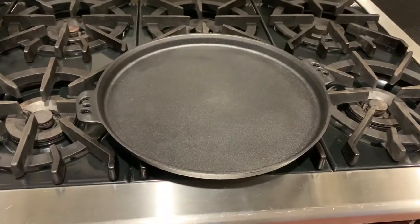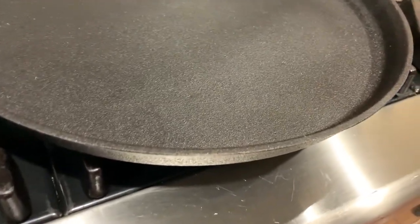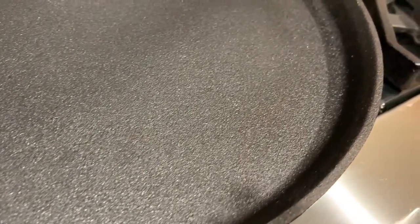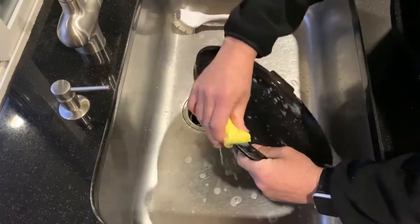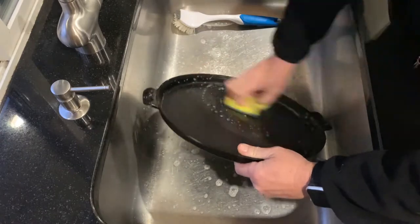Cast iron needs to be seasoned — heated with oil — to develop its cooking qualities. With each seasoning or usage, it develops another thin layer of patina. Most cast iron pans come pre-seasoned, which is a nice start; the pans perform pretty well right off the bat, but in six months to a year, they'll be totally black and virtually stick-free. To season your new pan, first scrub it well to remove any finishes that may have been put on the surface to prevent rust in transit.